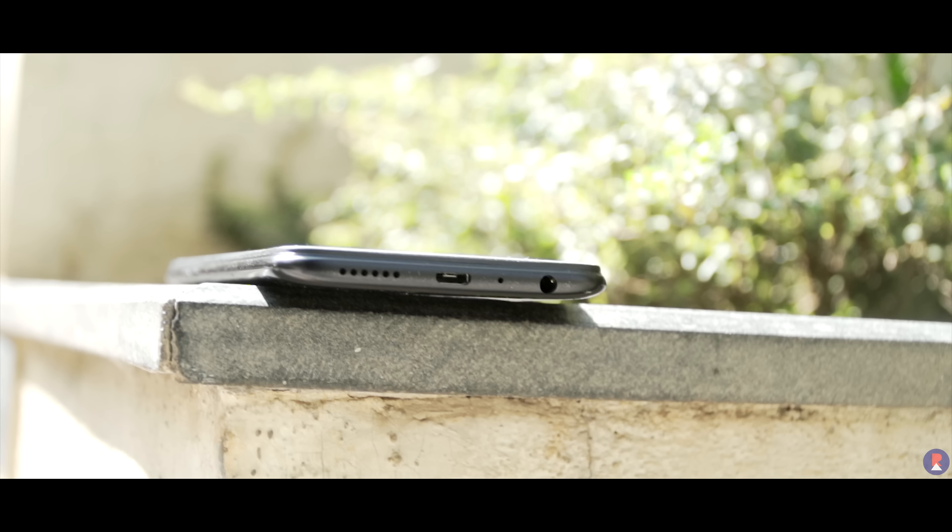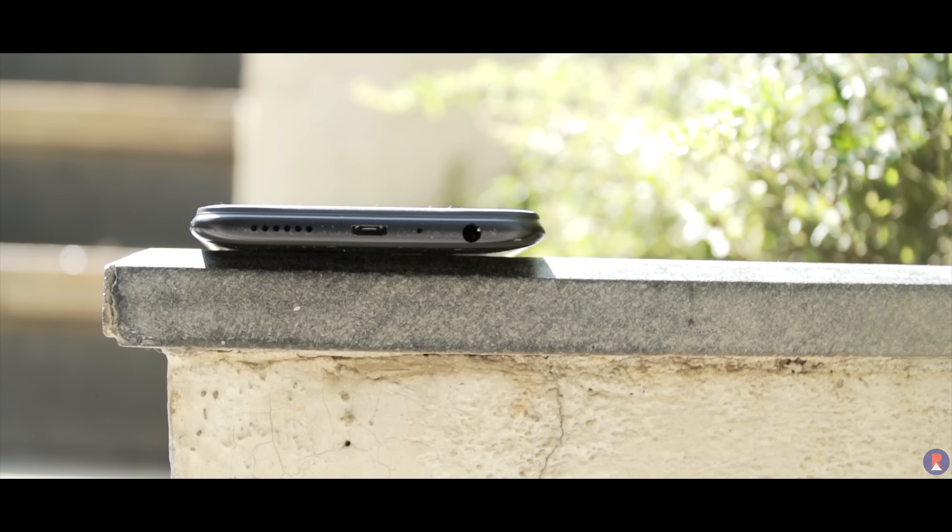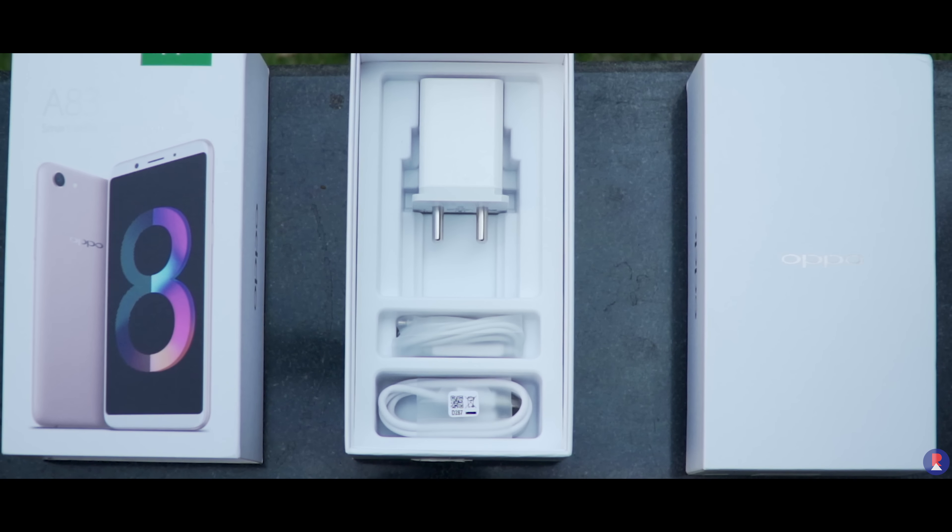Lastly, you have a 3180mAh battery that can be recharged via the micro USB port with a bundled 5V 2A charger.